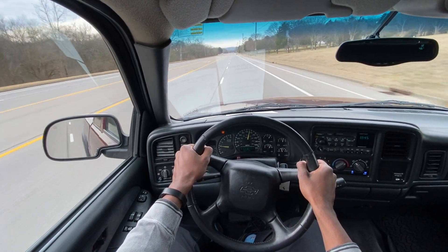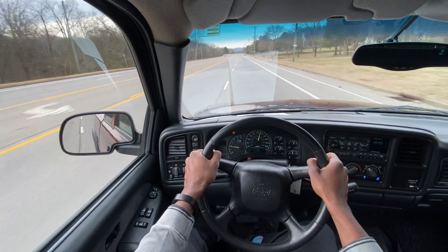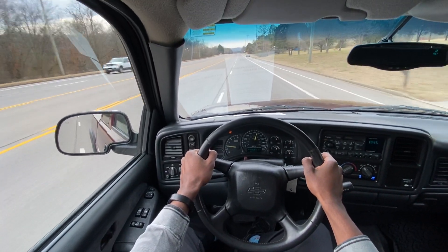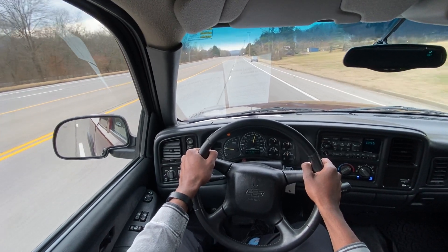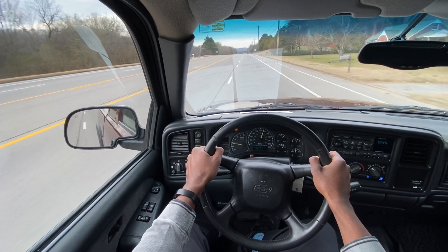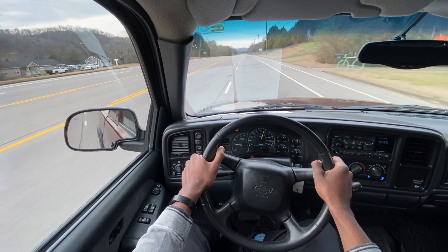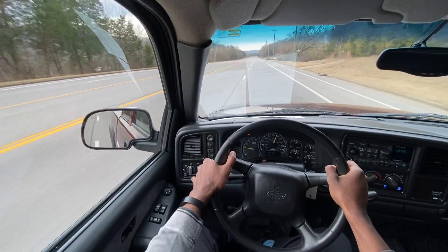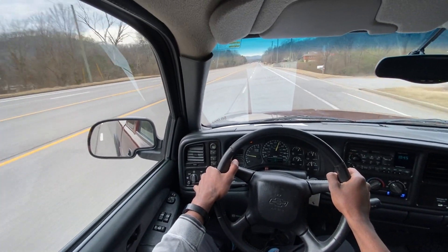But oh my gosh, this thing still floats down the road like nothing. Very, very impressed. And road noise in here is pretty phenomenal — not hearing a lot of wind noise.